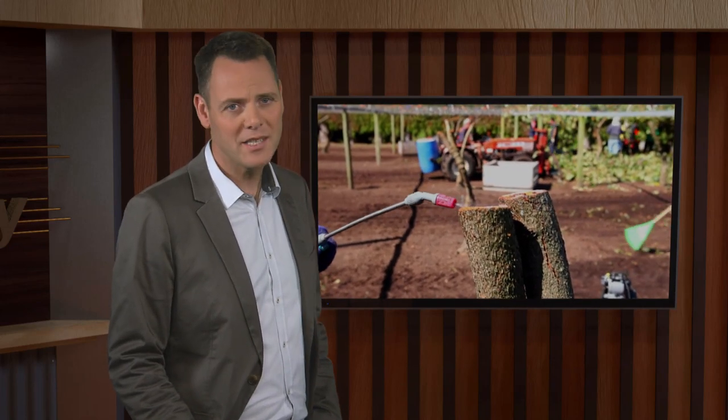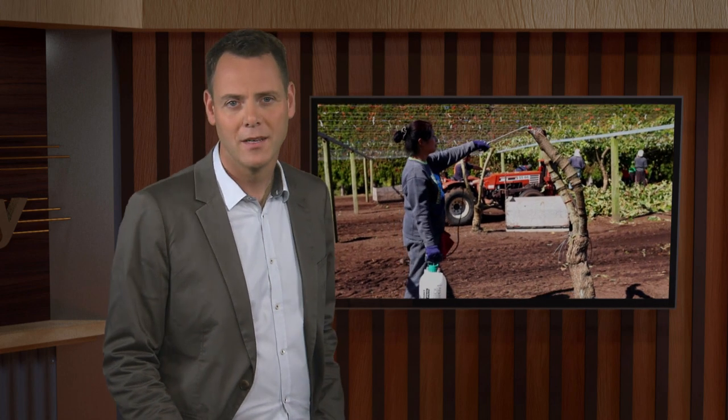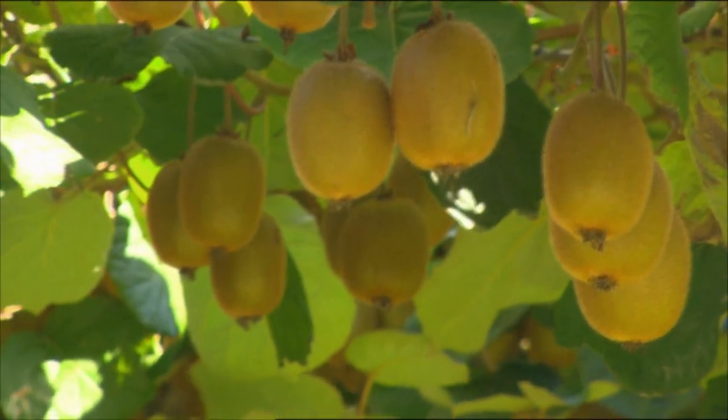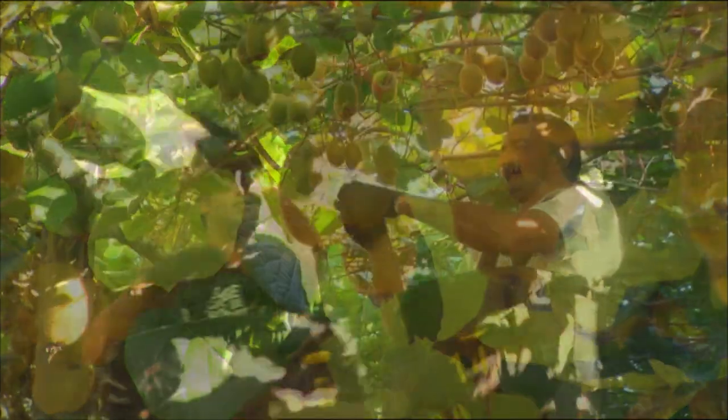In November 2010, the PSA bacterial infection was discovered on kiwifruit vines in the Bay of Plenty. It had a severe impact on the region. John Cook is a grower and chair of the Te Puke Priority Zone Action Group. He's also been working with the industry group KVH, which represents the interests of kiwifruit growers.